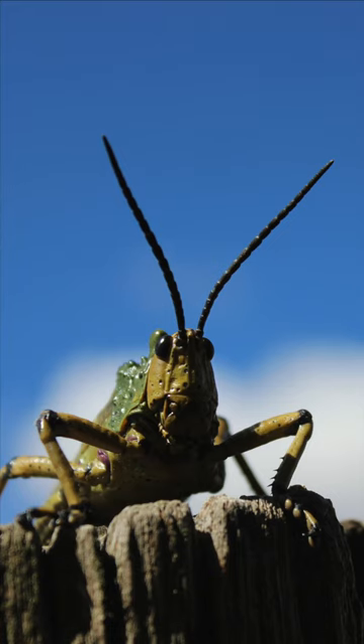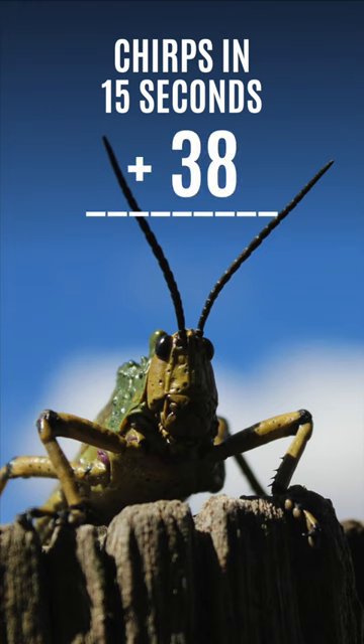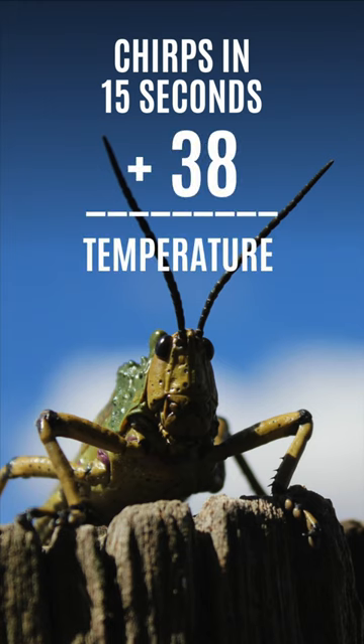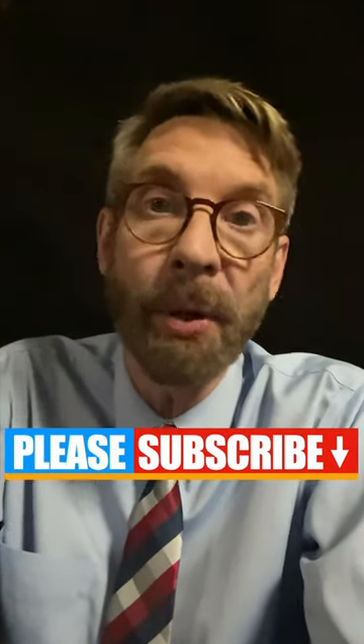So here's the deal. You count the number of chirps over a 15 second period, add the number 38, and that gives you the current temperature, or at least pretty close. For example, I just counted 37 cricket chirps in the last 15 seconds. I add the number 38 to that and that gives us a temperature of 75 degrees right now.